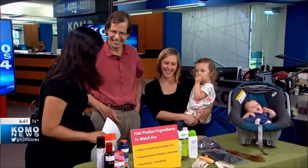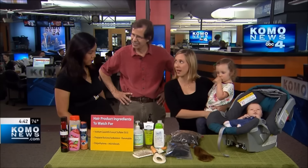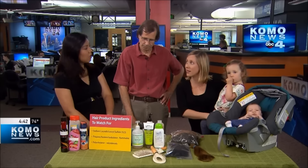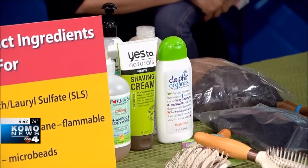Thank you so much for being here. Angela, tell me what you look for when you shop for hair products for you and the whole family. Well, I'll be honest — it's easier to shop for natural hair care products for my girls than for myself, so we're going to talk about the girls today. I look for plant-based products: essential oils, glycerin, things that are natural. And I avoid chemicals I can't pronounce and things I know are toxic.